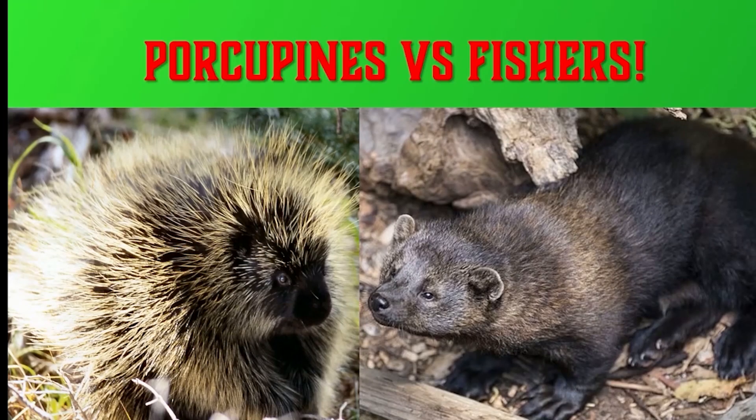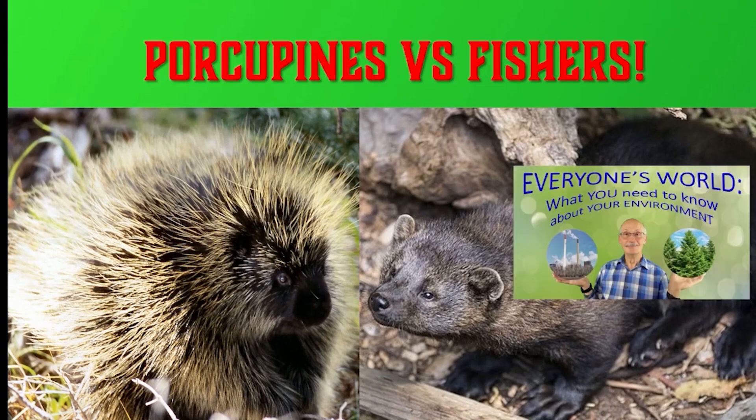So now you know more about the intertwined lives of porcupines and fishers. If you'd like to know more about other environmental topics, see my Udemy course referenced below this video, or see one of the other YouTube videos suggested on your screen. If you'd like to know more about porcupine sex, see the articles listed below the video. Feel free to send me comments and questions. Share with your friends. See you next video!